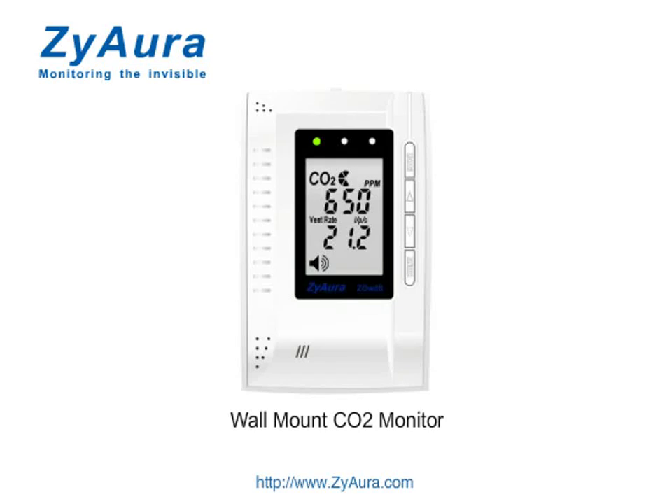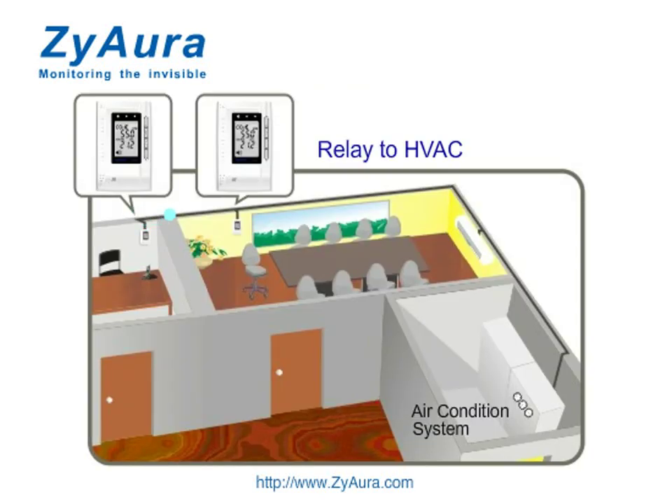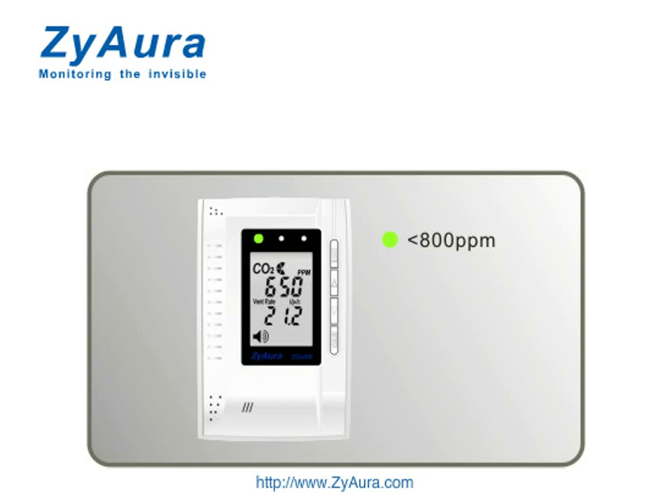Xiora CO2 warm-up monitor. It can easily get the current CO2 concentration together with the ventilation rate, and then adjust the ventilation to the comfortable condition automatically.